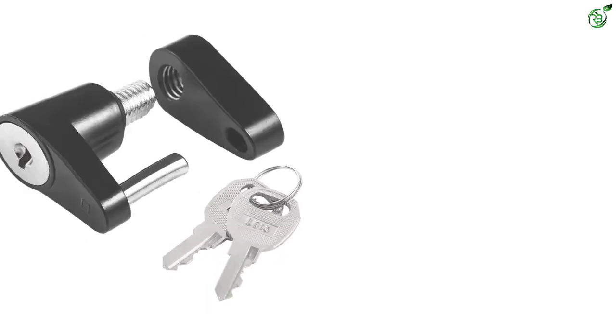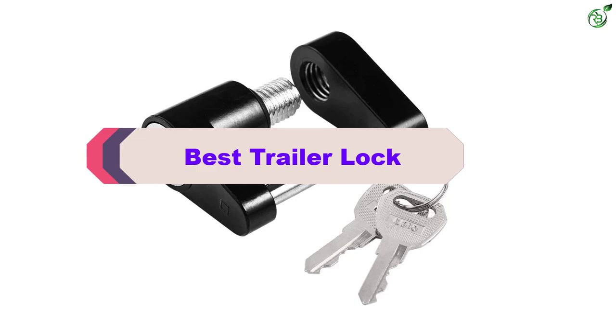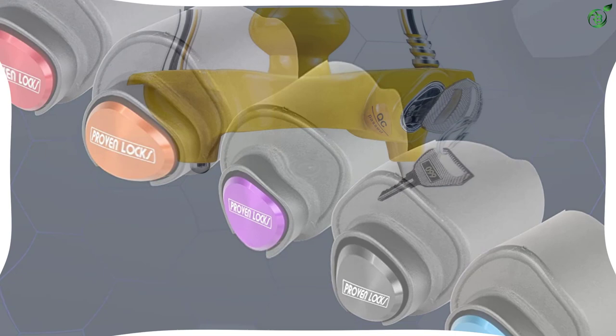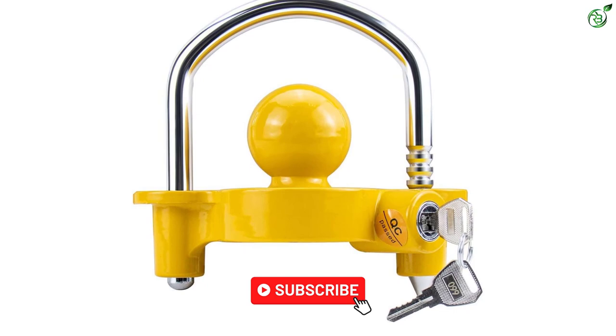In this video we're breaking down the top 5 best trailer locks on the market right now. This list is based on personal opinion and hours of research, covering popularity, quality, price, durability, and user opinions. For more information and updated prices, check the description below, and make sure to subscribe for more reviews.